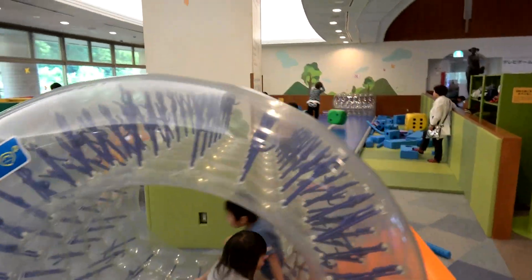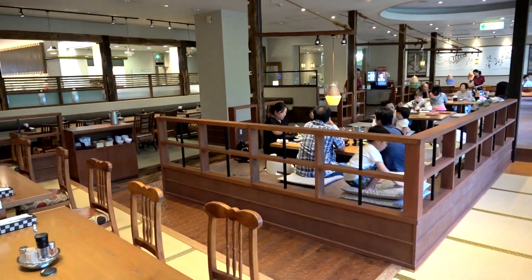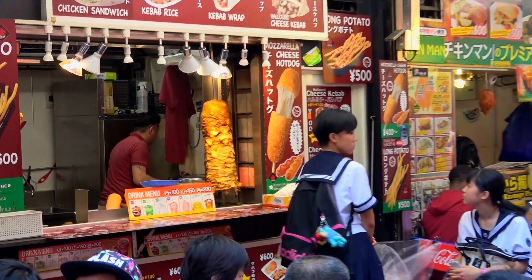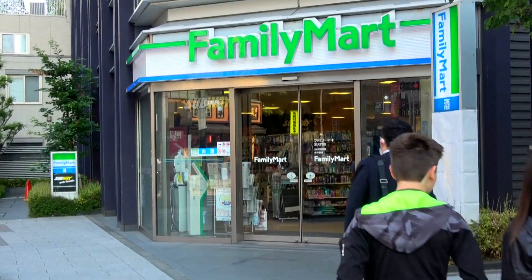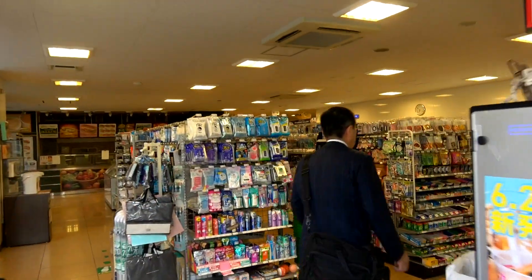Family travel is a fantastic thing, but it doesn't come without its challenges. Number one among them: food — where to get it and how to keep it within a budget. In Japan, the answer to those questions is simple: Family Mart. At first glance, a Family Mart looks like any other market that you might see anywhere in the world, but it isn't.